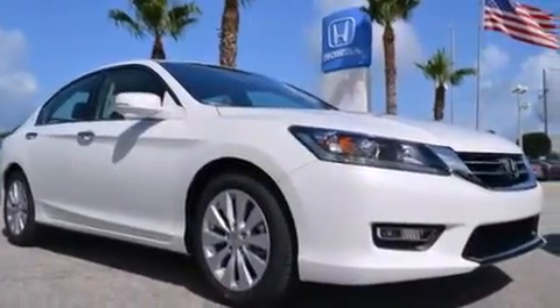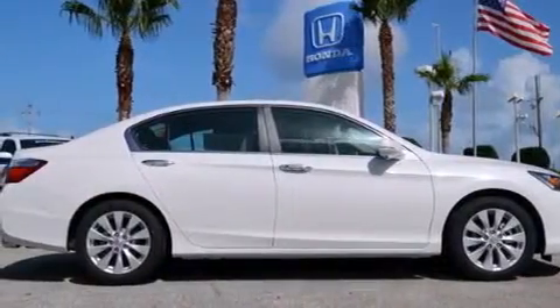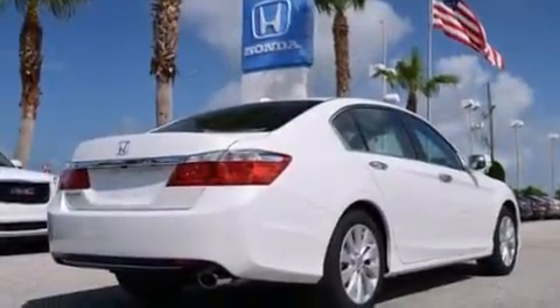Rear seat child-proof door locks, air conditioning, a pass-through rear seat, steering wheel mounted controls, and leather seats that provide great support and create an overall luxurious feel.